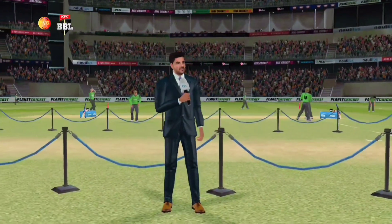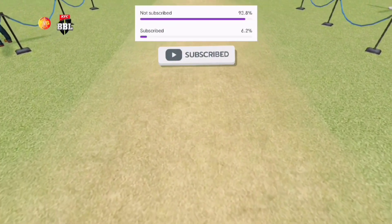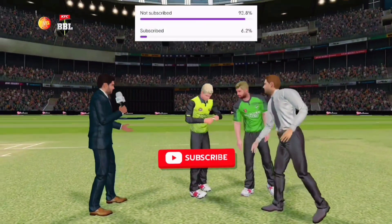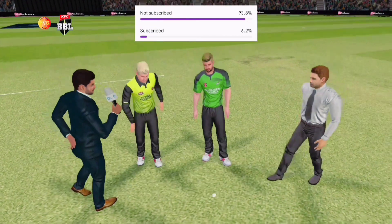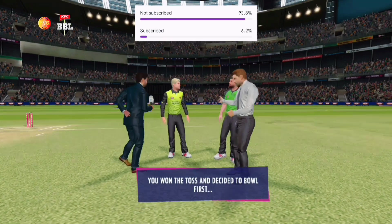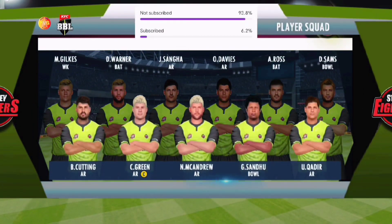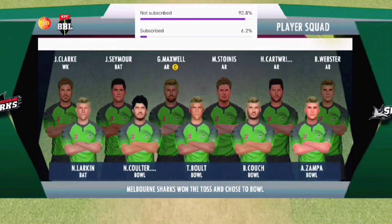It looks fresh with a bit of moisture and a grass cover — there will be some swing for the bowlers, but also a good pitch to bat on. We have the match referee and both the captains in the center. The captain has won the toss and chosen to bowl first. This is the playing 11 for today's match; both teams are looking balanced and we can expect a cracker of a game.